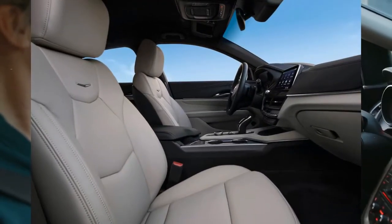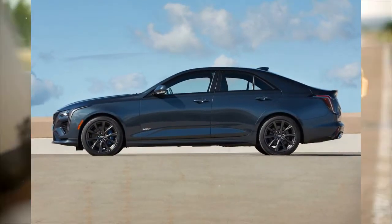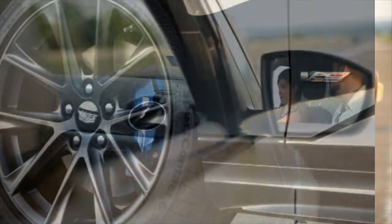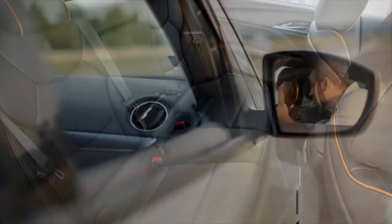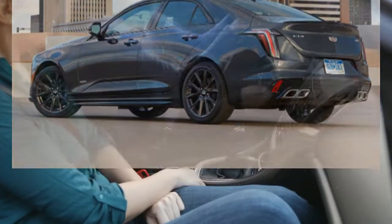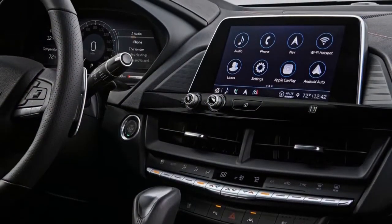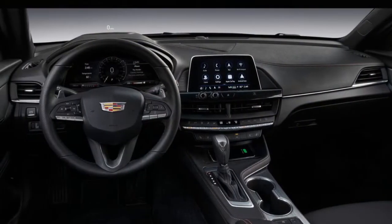Buyers can choose between two turbocharged four-cylinder engines. A 237 HP 2.0-liter powers the base Luxury, mid-range Premium Luxury, and Sport models, while a 2.7-liter is optional in the Premium Luxury and standard in the CT4V, making 309 HP in the former and 325 horses in the latter. The smaller engine is paired to an 8-speed automatic while the larger four gets a 10-speed. Rear-wheel drive is the standard arrangement and rare in this segment — rivals such as the A3 and the 2 Series Grand Coupe are both based on front-drive chassis.